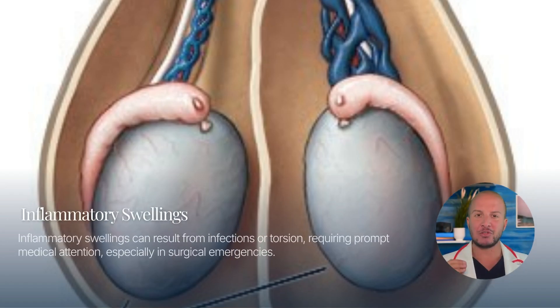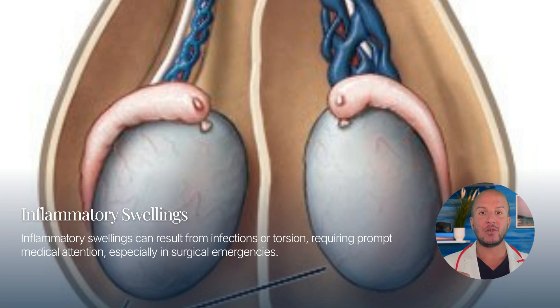Inflammatory swellings may result from infections or testicular torsion. These require prompt medical attention, especially torsion, which is a surgical emergency.